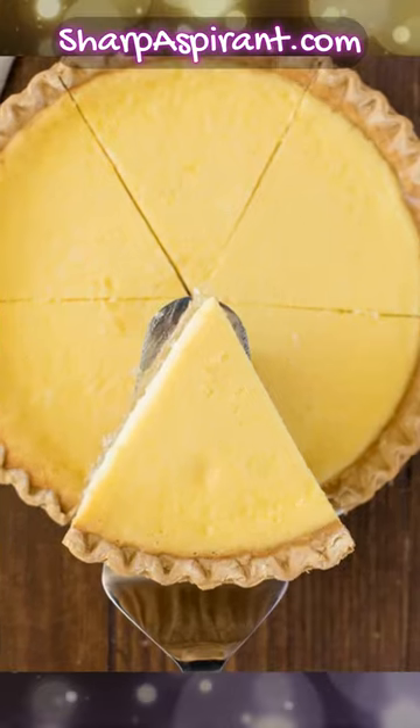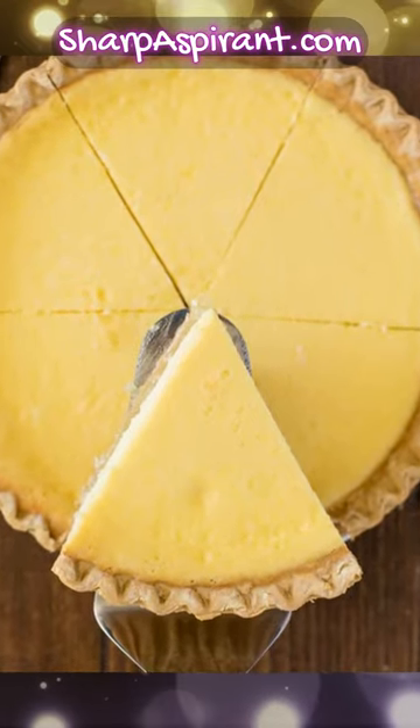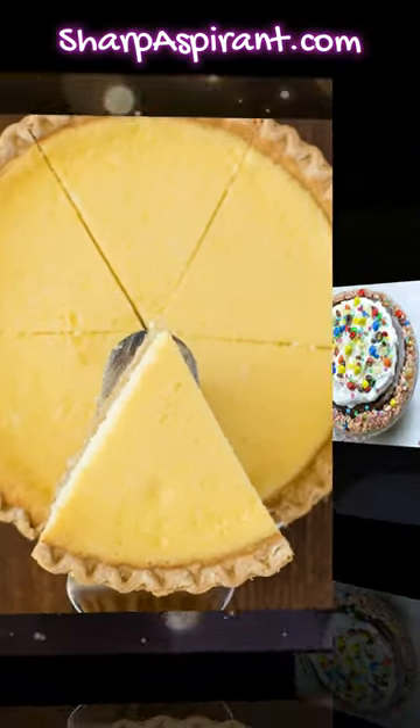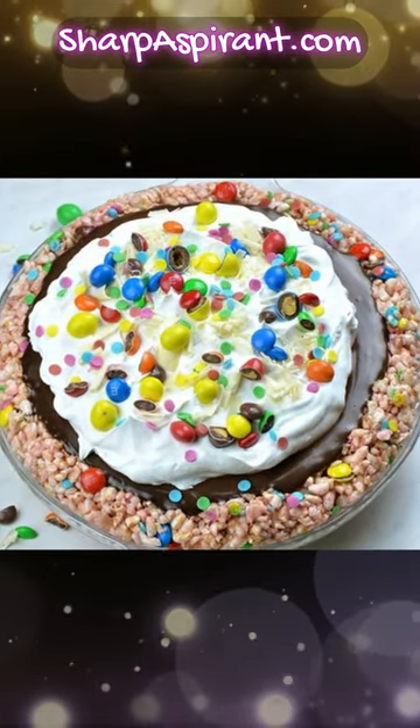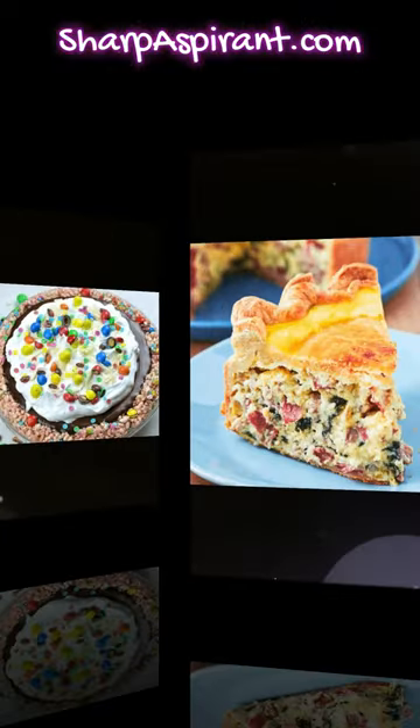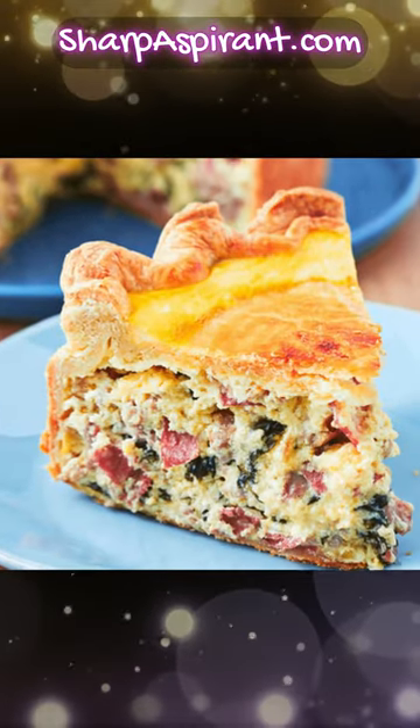They'll win over the hearts of everyone at your table. Instead of buying a store-bought pie this year, why not create your own? You'll dazzle your friends and family with your insane baking talents, even if you're a total beginner!